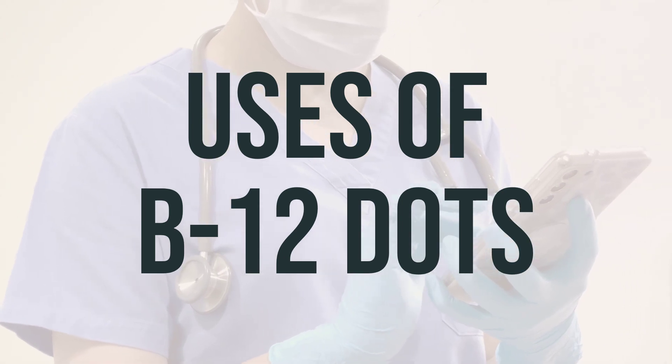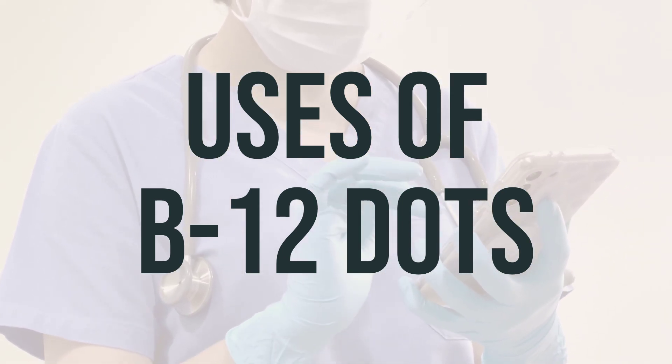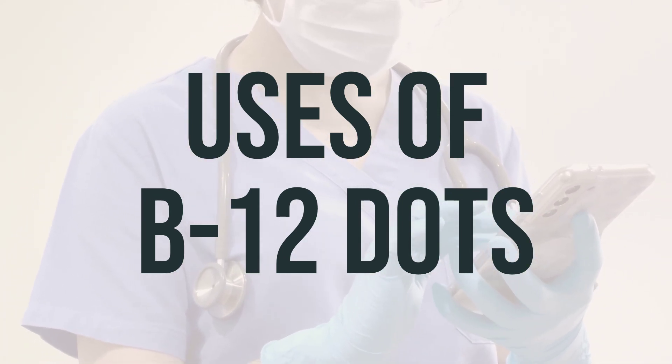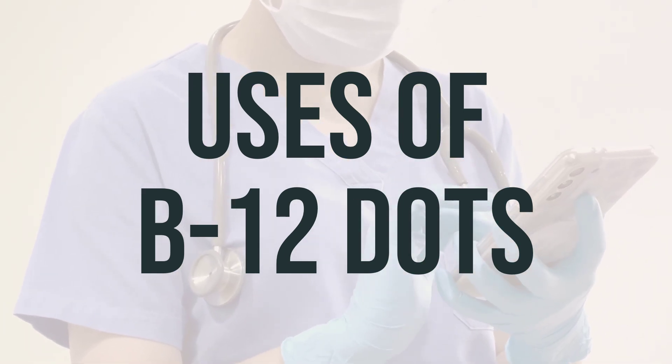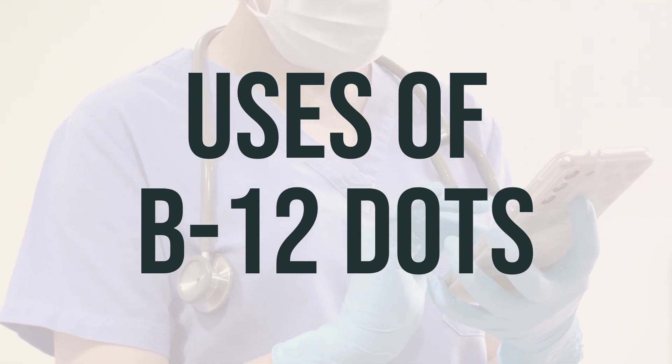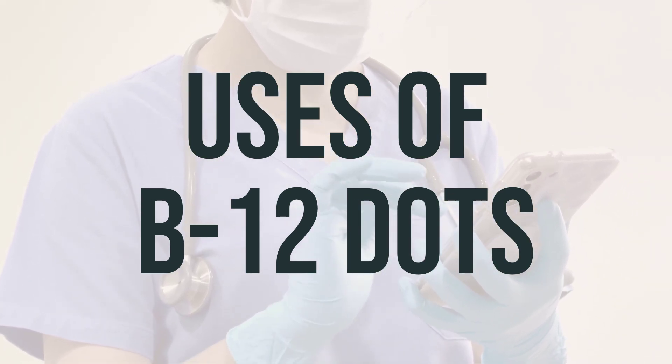Serious deficiency can lead to anemia, stomach and intestine issues, and permanent nerve damage. This deficiency may occur in certain health conditions such as poor nutrition, pregnancy, old age, and following a strict vegetarian or vegan diet.